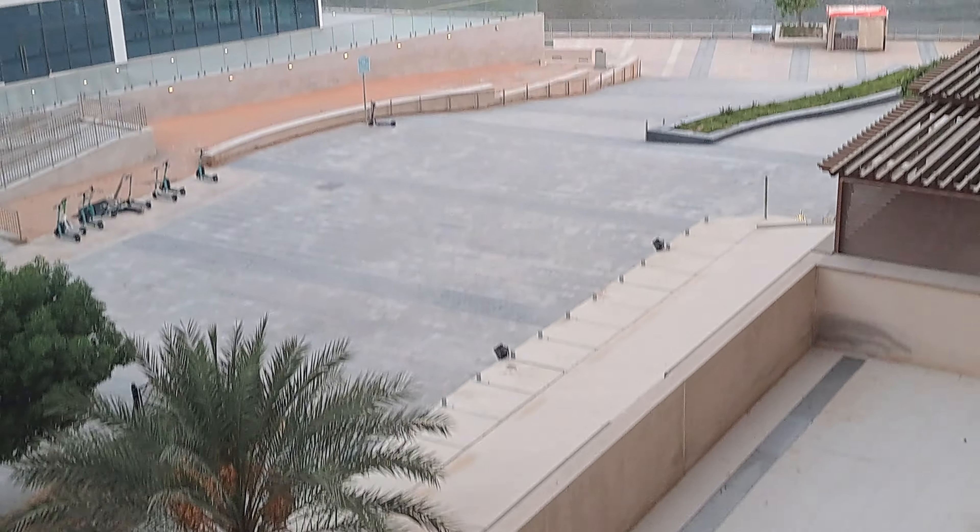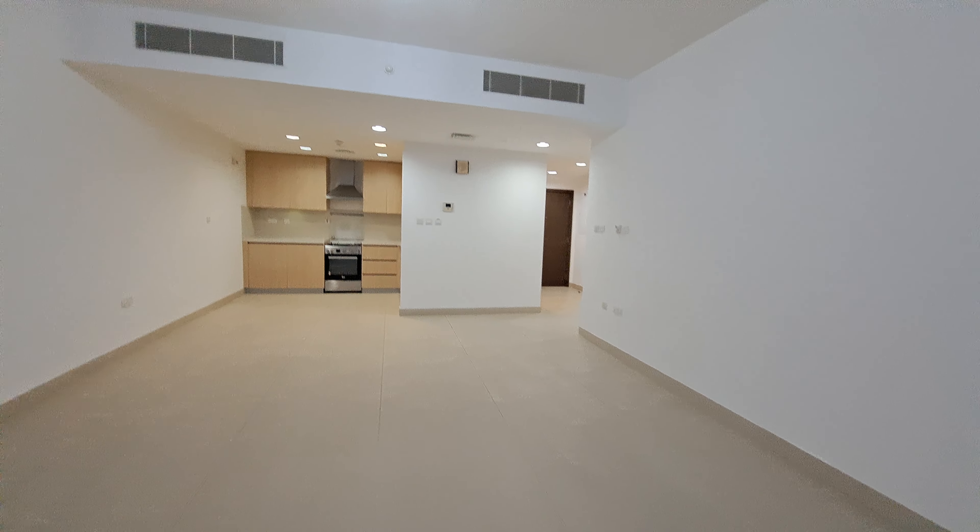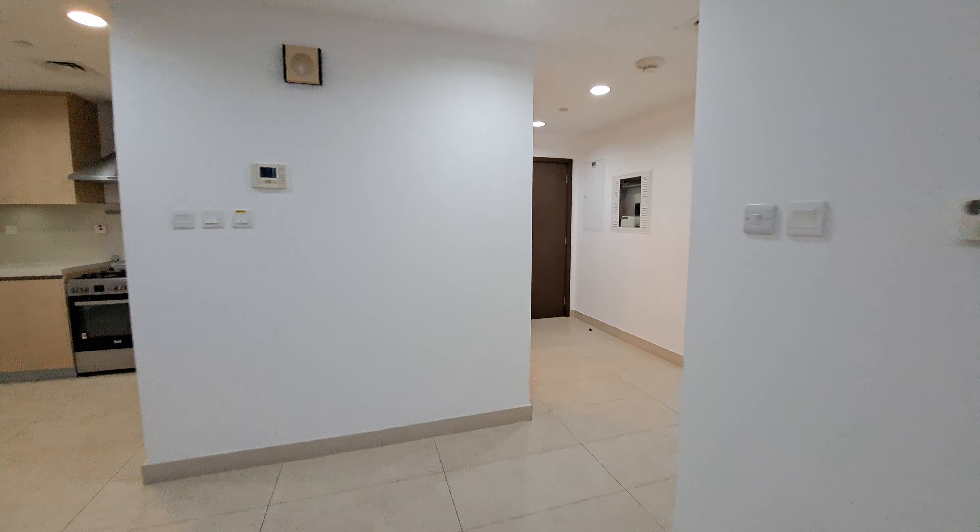There is a space for a dishwasher, a nice and big balcony. It's a beautiful unit because it's an open view — water view.